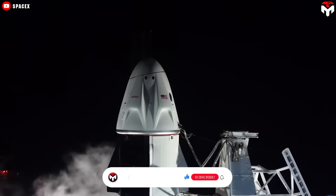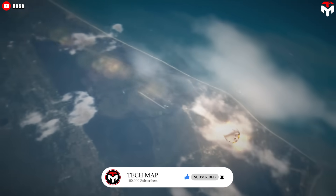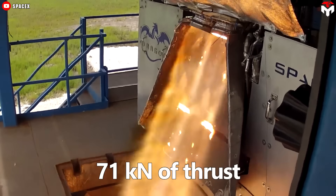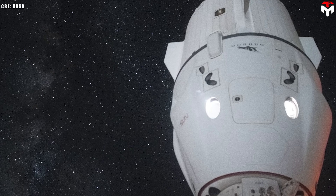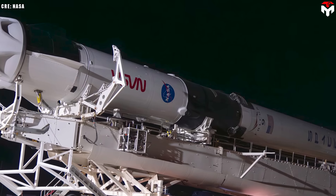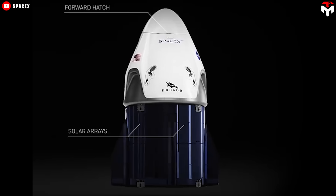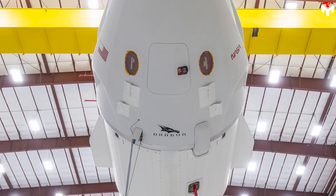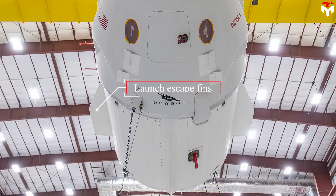For launch aborts, the capsule relies on eight SuperDraco engines arranged in four redundant pairs, each generating 71 kilonewtons of thrust. Sixteen smaller Draco thrusters placed around the spacecraft control its attitude and perform orbital maneuvers. The trunk acts as an adapter between the capsule and the second stage of the Falcon 9 rocket, while also housing solar panels, a heat dissipation radiator, and fins for aerodynamic stability during emergency aborts.